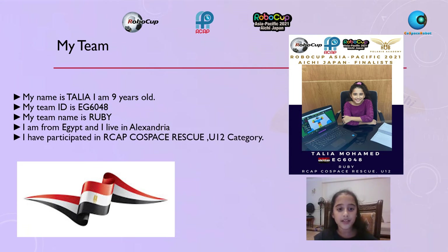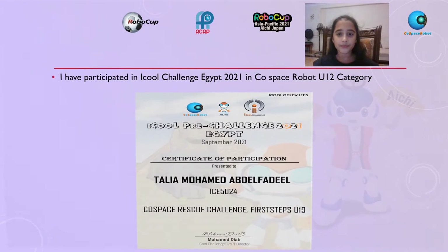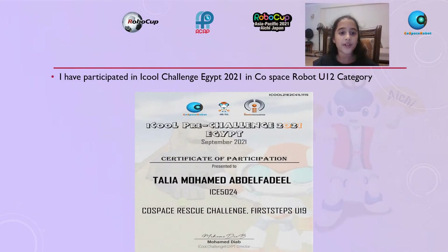I have participated in ARCAP Co-Space Rescue U-12 category. I have also participated in EICOL Challenge Egypt 2021 in Co-Space Robot U-12 category.